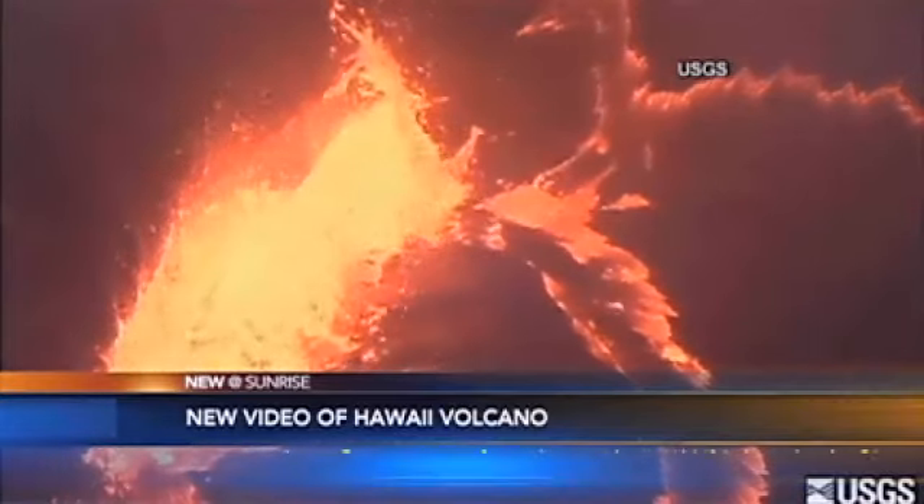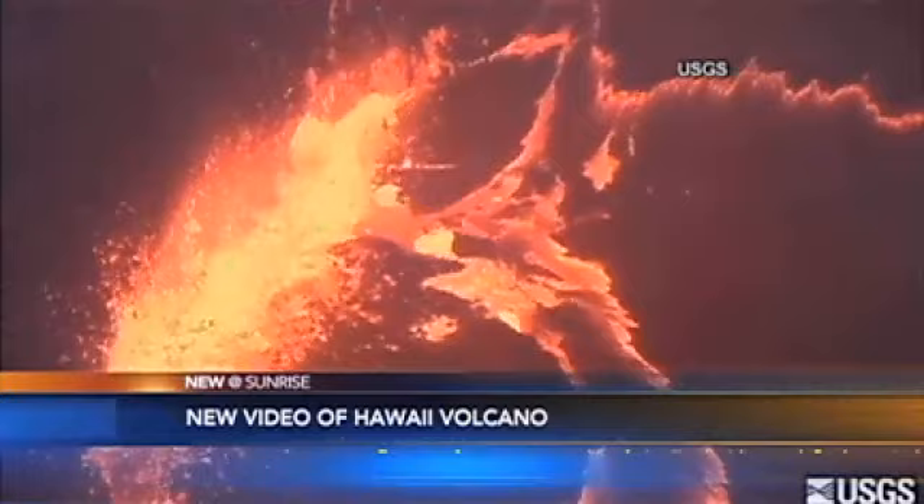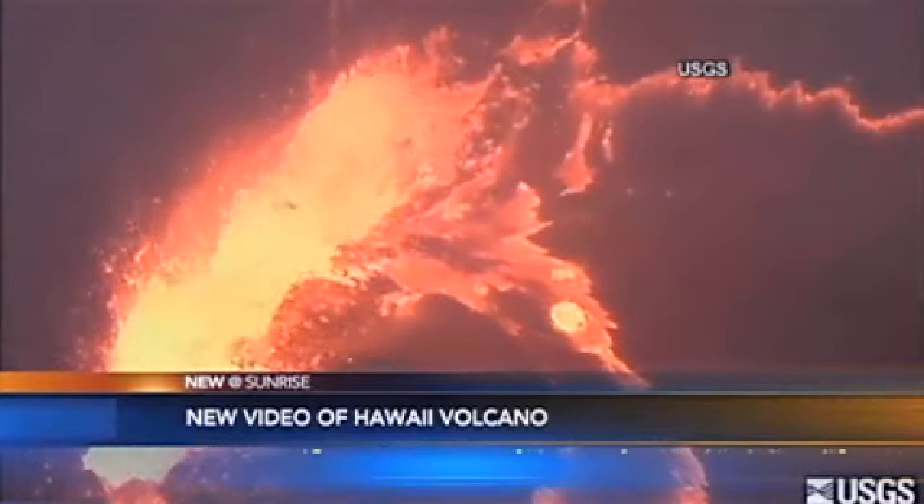Look at that. You can see the lava there boiling and bubbling in the crater. The volcano has been erupting there off and on on the Big Island since 1983.